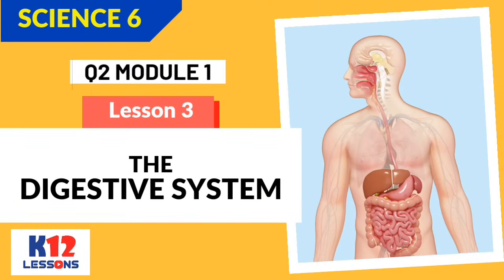Science 6, Quarter 2, Module 1, Lesson 3: The Digestive System.